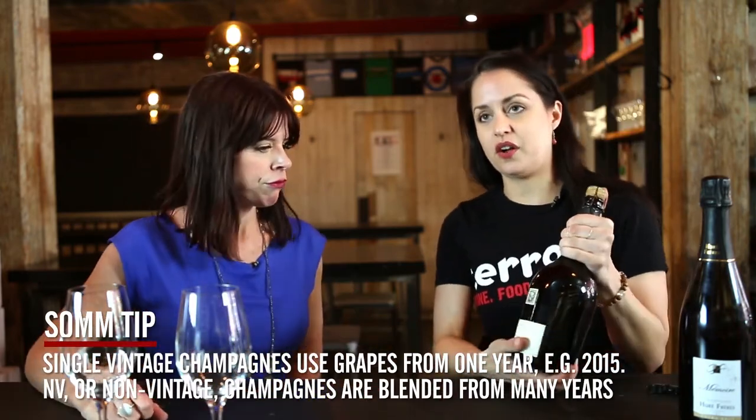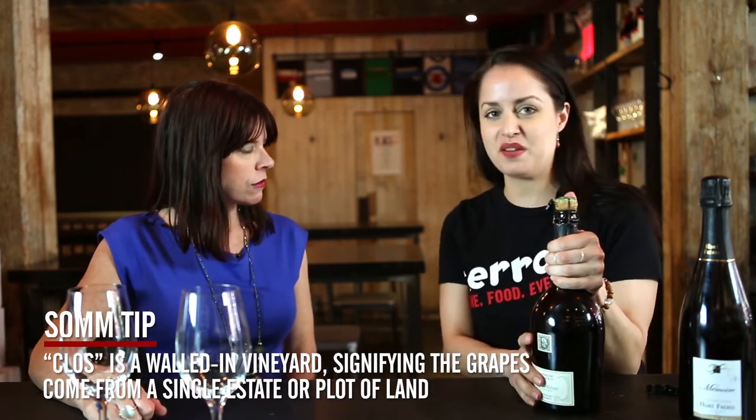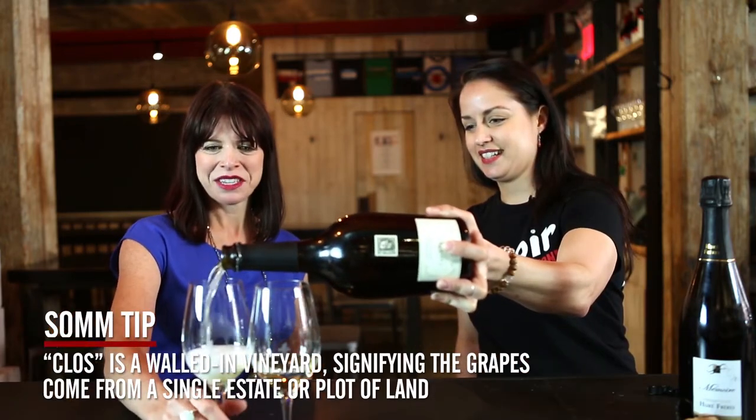So single year produced and single plot of land — correct. And 'clos' means a walled-in vineyard. Use a glass that allows some generosity, some breath, some openness.